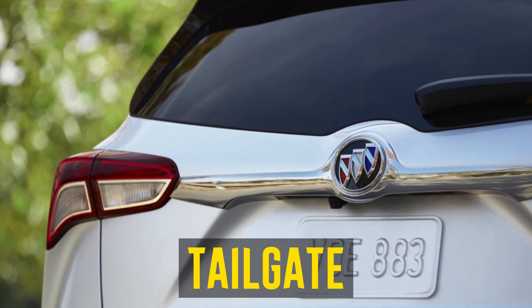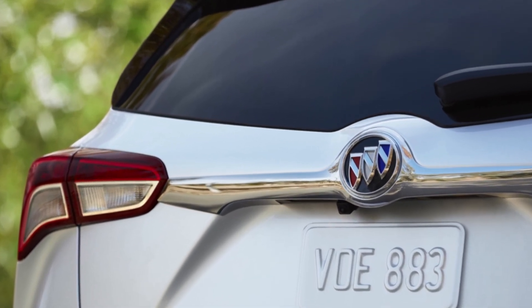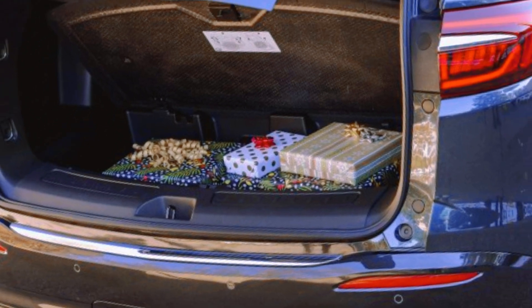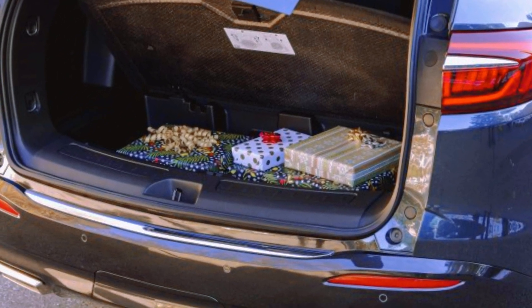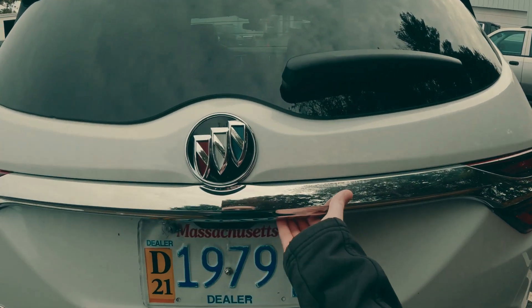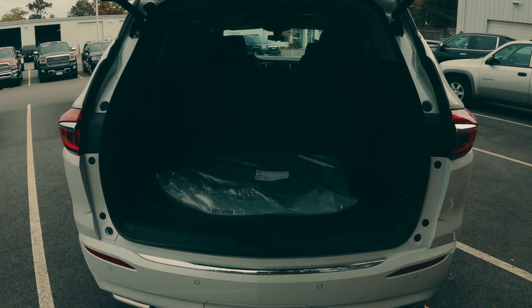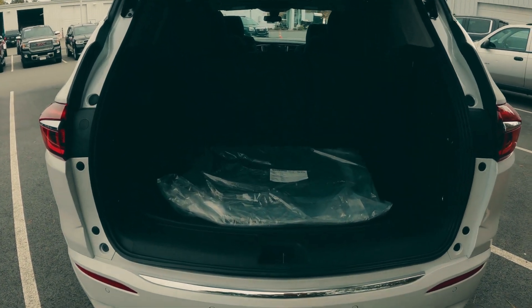Tailgate: The 2019 Buick Enclave's rear power tailgate automatically closes when the user opens the trunk. Additionally, some owners report that despite repeatedly pressing the unlock button, the trunk lock will not release. The majority of problems were found to be caused by firmware errors in the tailgate control module, though in some instances where the tailgate wouldn't open, a new driver unit was needed.